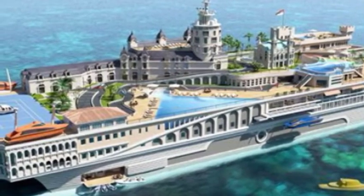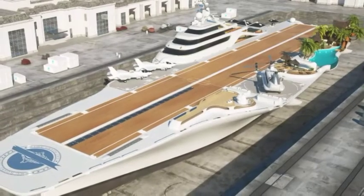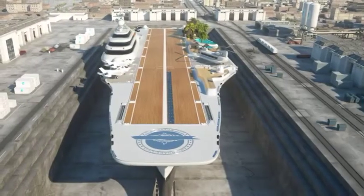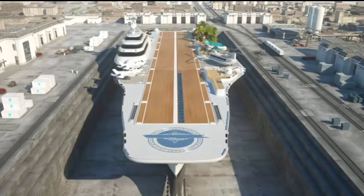a Tiki Village, helipad, dock for a speedboat, and when the golf course is not revealed, there is a landing strip for jets. On top of that, who knows what's not being shown below the deck. This is a truly remarkable design, and it would go down as the most legendary yacht traveling the seas.